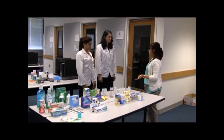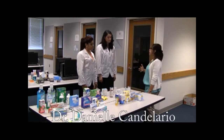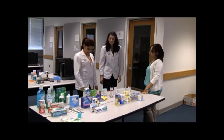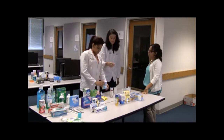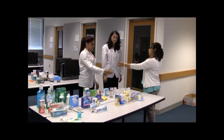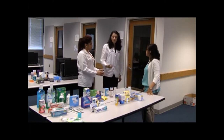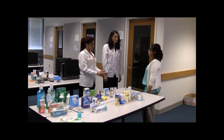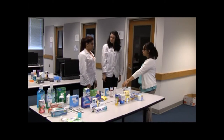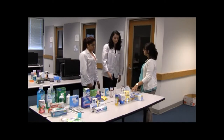Dr. Candelario presents a case: a 32-year-old female with dry, itchy, red eyes from seasonal allergies. A student recommends lubricant eye drops — artificial tears. Dr. Candelario then presents a product containing naphazoline and pheniramine. The student identifies pheniramine as an antihistamine and naphazoline as a decongestant, and notes that using the product for more than 72 hours can cause rebound congestion. Dr. Candelario confirms artificial tears as the preferred first-line recommendation.